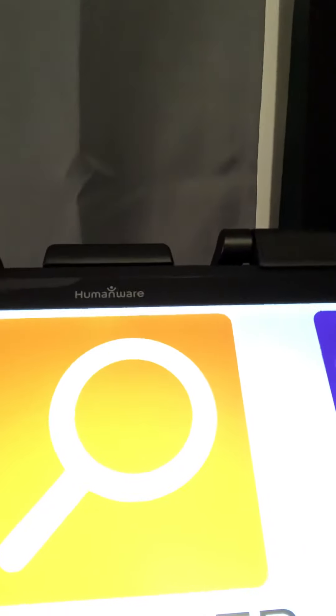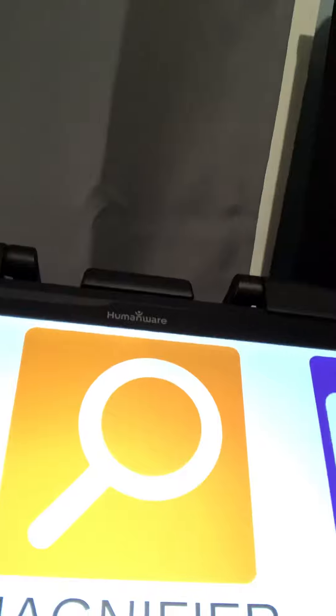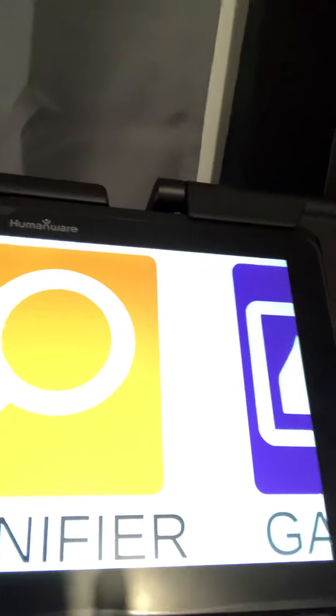This is called a CCTV. I use it at work to do paperwork and stuff like that, and it helps me out tremendously.